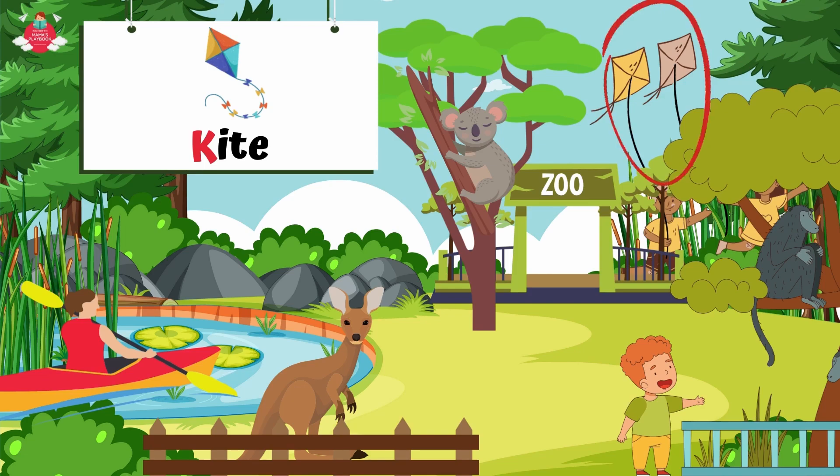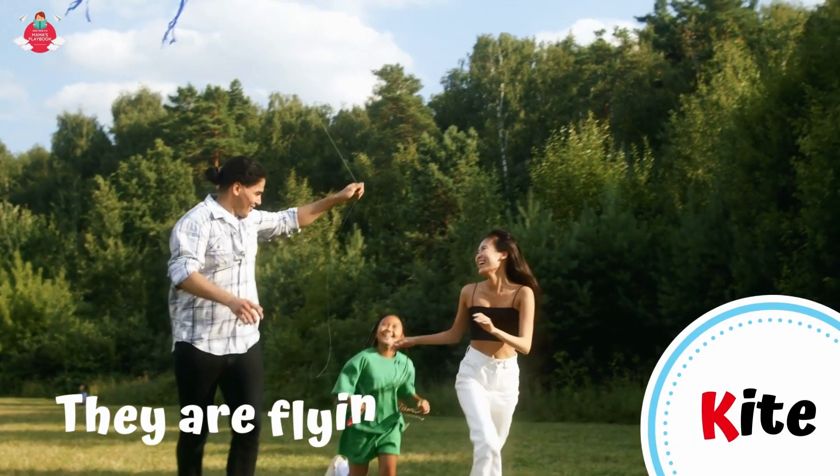Lastly, can you see the kites in the sky? There are some children flying the kites outside the zoo. K for kite. They are flying a kite.